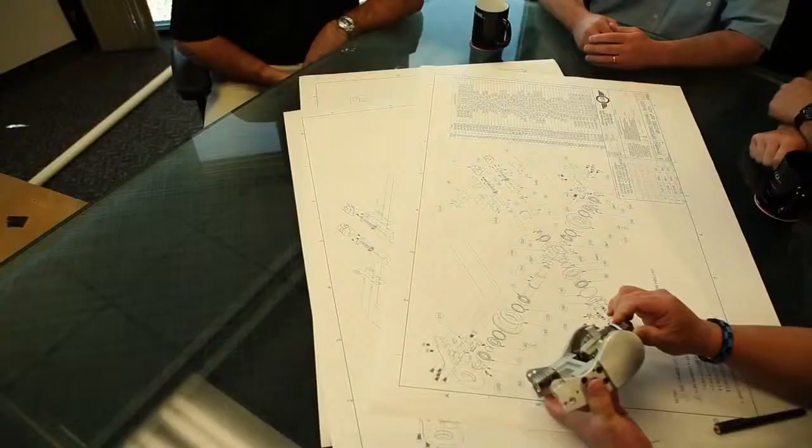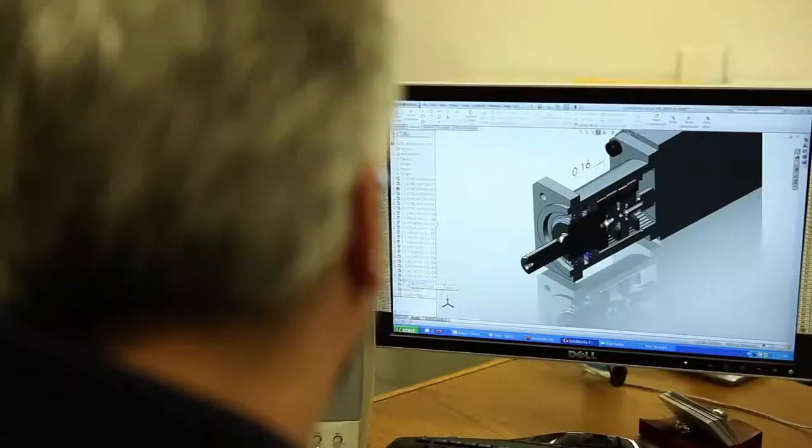CGI designs and manufactures motion control products for the semiconductor industry, robotics for surgery, and defense systems. We develop the initial concept and design all the components in the drivetrain.